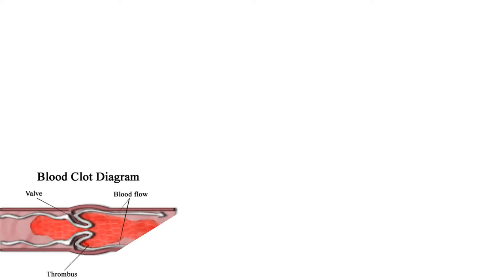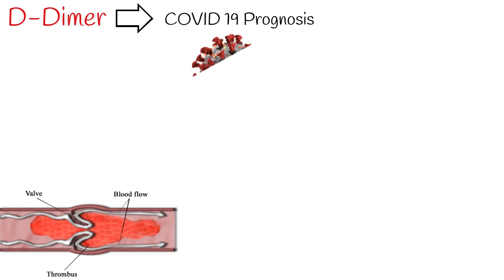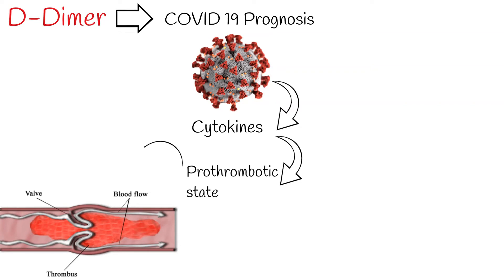Measuring plasma D-dimer has an important role in defining the prognosis of coronavirus disease 2019, especially in patients who already have a high risk of thromboembolism, for example in cases of deep vein thrombosis. Coronavirus stimulates pro-inflammatory cytokines and generates a prothrombotic state. If thrombosis occurs, plasma D-dimer level increases, and it can serve as a marker of disease progression.